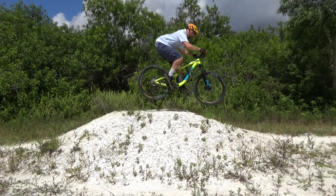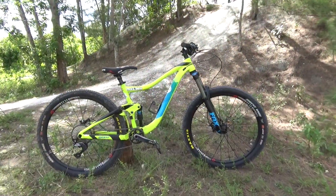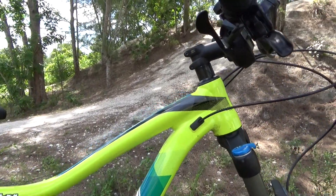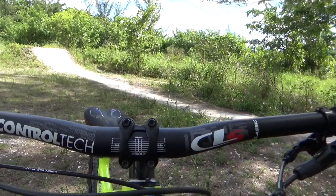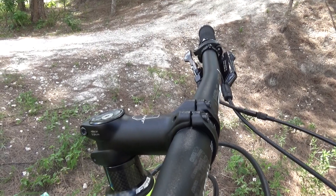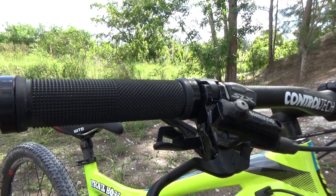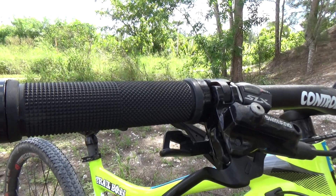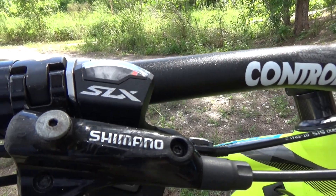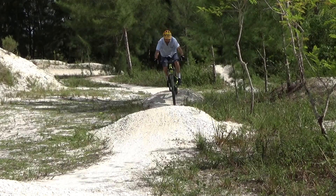Let me tell you about my trance. This is a 2017 Giant Trance with an aluminum frame, size medium. The control tech bars are 760 millimeters, stem is 80 millimeter Giant Connect. The grips are lock-on Pulsion grips. The Shimano hydraulic disc brakes have seen better days but are still intact.